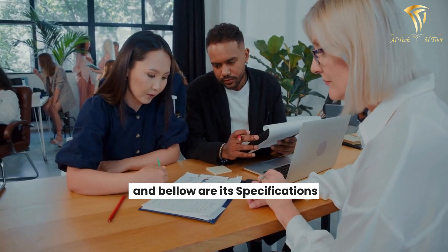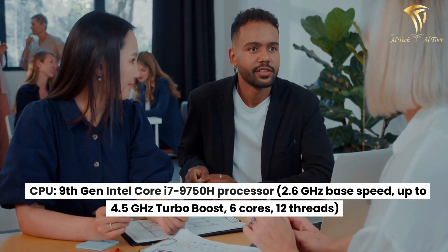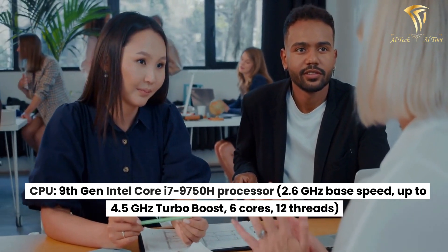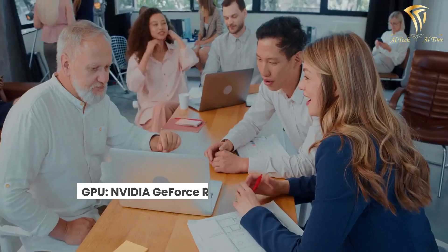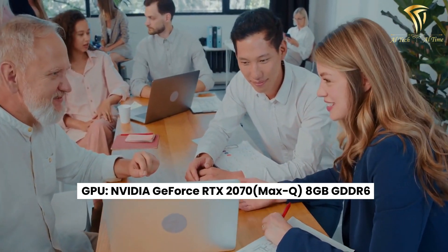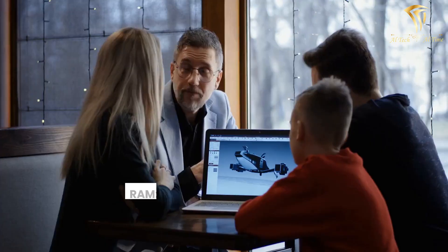Below are its specifications. CPU: 9th Gen Intel Core i7-9750H processor, 2.6GHz base speed, up to 4.5GHz Turbo Boost, 6 cores, 12 threads. GPU: NVIDIA GeForce RTX 2070 Max-Q, 8GB GDDR6.